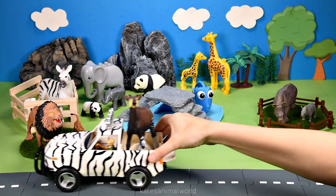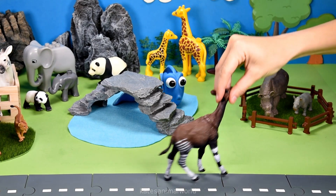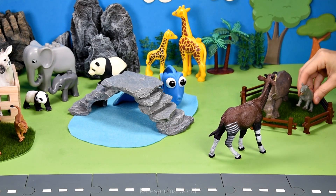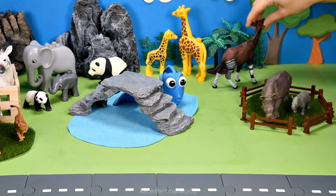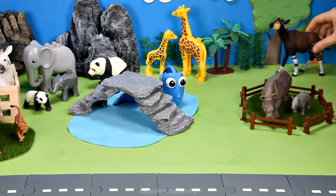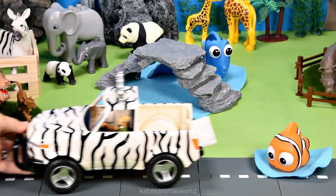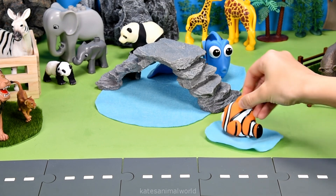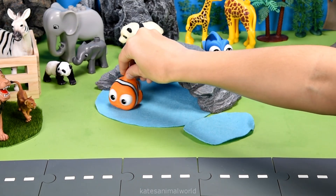Oh, the car's here. Who's that in the back? It's an okapi. Oh hey, rhinos. Hey okapi. Did you know that an okapi's tongue is long enough to be able to clean their eyes and ears? Wow. Oh, who's in the back of the car? It's a clownfish. Oh there's some water. Let's go have a look. Splash. It's beautiful in here.